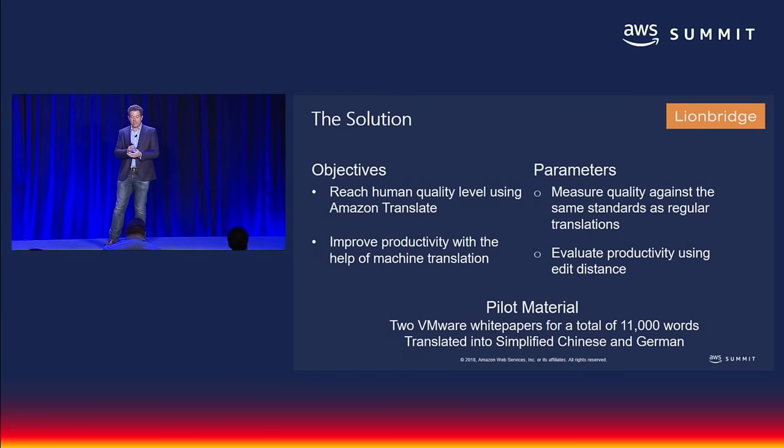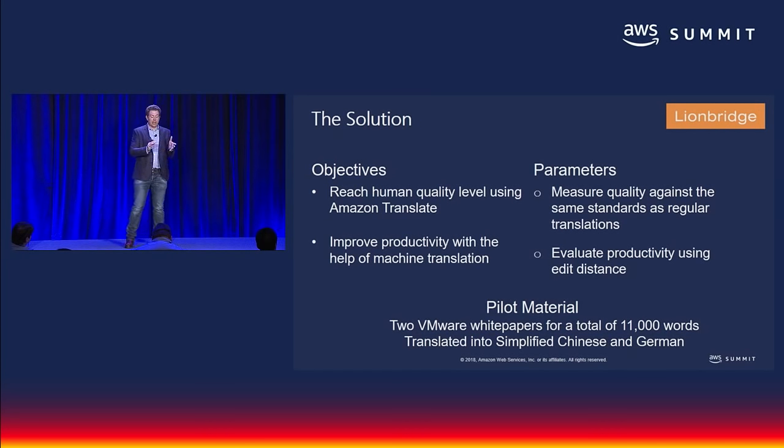Our goal in this pilot with VMware was to put Amazon Translate through a real-life production process for translating high-quality marketing-related content. VMware selected two white papers and we translated them into German and simplified Chinese. The volumes were good enough for us to get a solid assessment of the productivity gains we could expect. What we were shooting for was no noticeable difference from regular translations, meeting the same high-quality bar VMware expects. We used the output from Amazon's neural MT engine to give our translators a head start, and at the end VMware measured quality while we measured productivity compared to regular human translation. For that measurement, we used a concept called edit distance — measuring the amount of extra effort the post-editor needs to put into the machine-translated words.